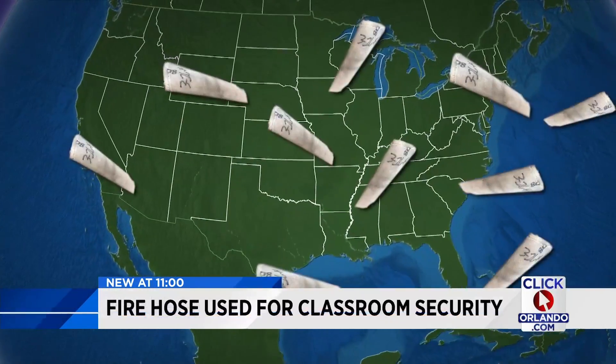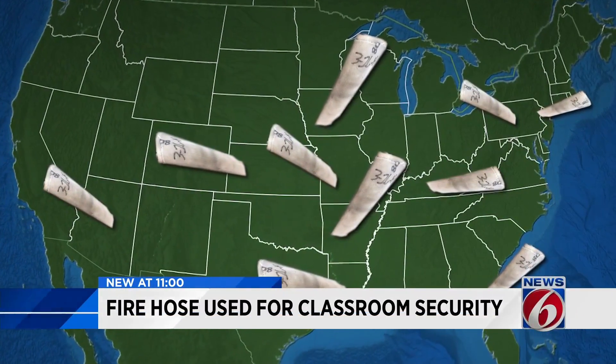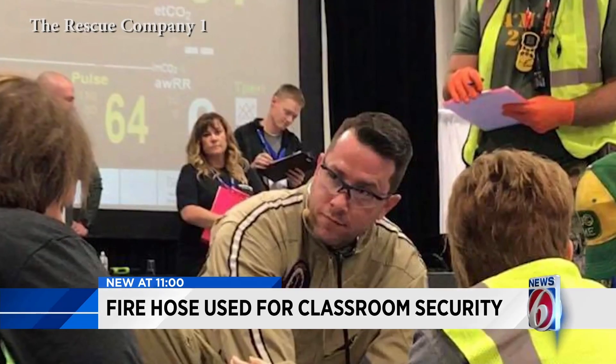Anything we can do for the safety and security of our students is welcomed here. The investigation found schools across the country have approved the hoses as an added layer of school security. Granada is the lead EMT safety instructor for Rescue Company One.